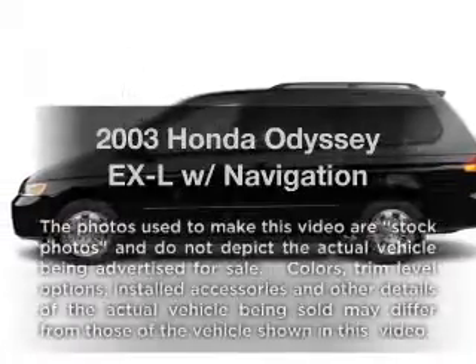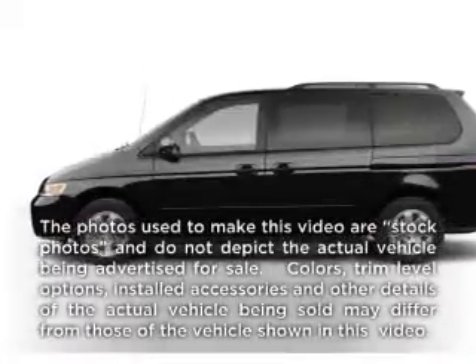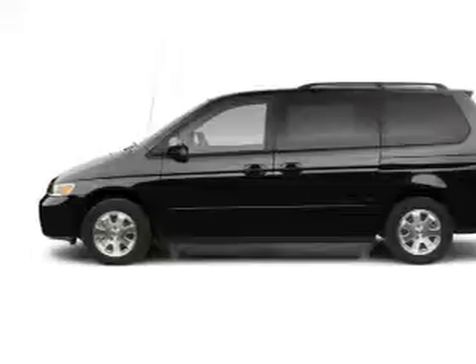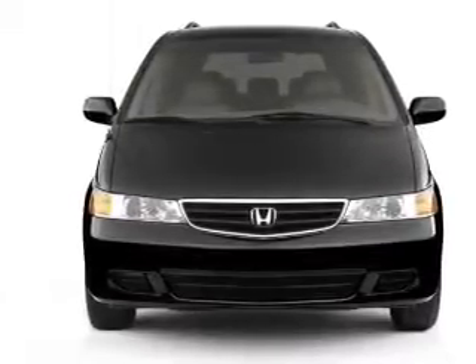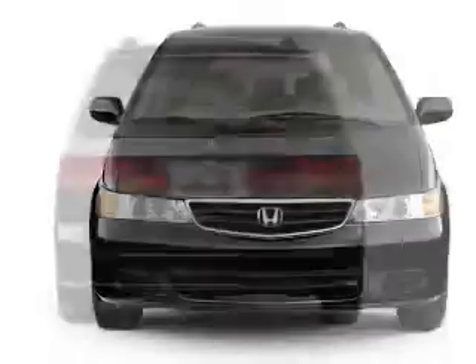Presenting the 2003 Honda Odyssey — travel the roads in style and comfort in this great vehicle. With a solid 6-cylinder engine, the powertrain includes front-wheel drive driven by a 5-speed automatic transmission.